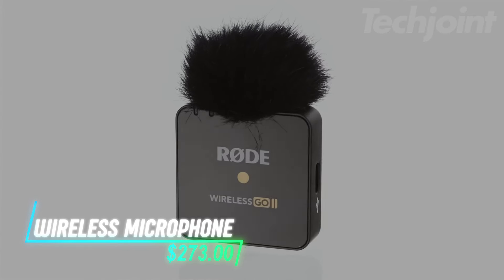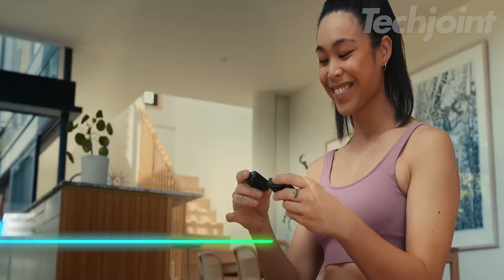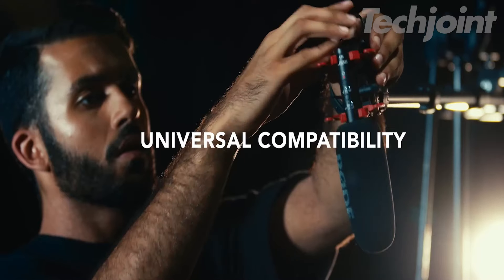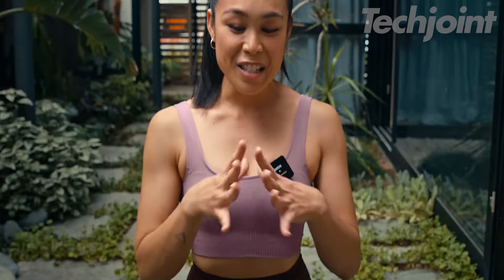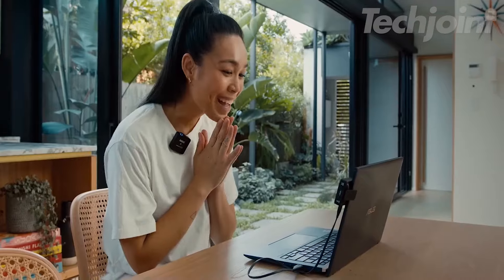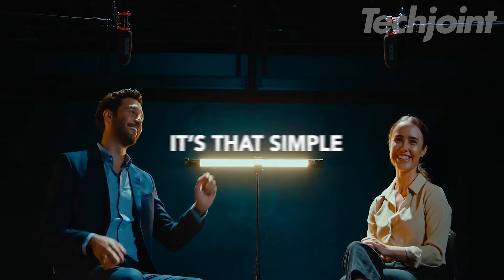Elevate your audio game with this dual-channel wireless system, perfect for filmmakers, streamers, and content creators. Featuring built-in microphones, it offers both analog and digital USB outputs for seamless integration with cameras, computers, and phones. With over 40 hours of onboard recording, you'll capture flawless audio without dropouts. Its compact design allows for versatile use, whether clipped directly to talent or used with a lavalier mic.